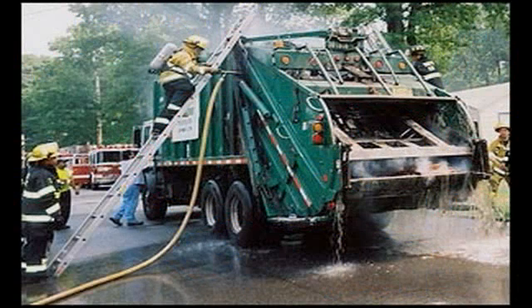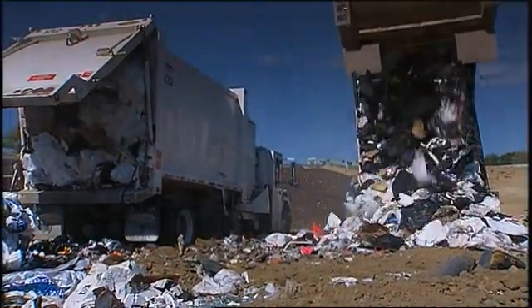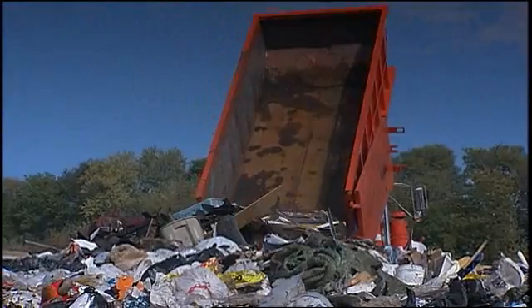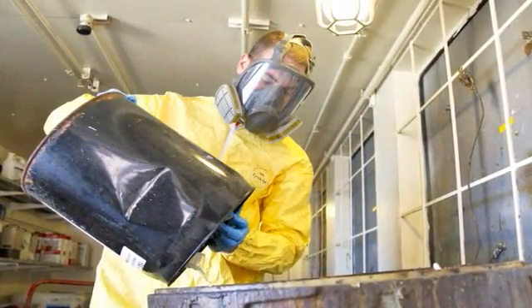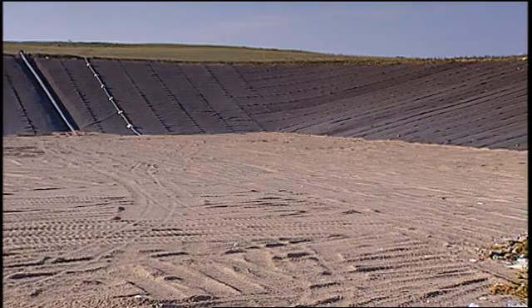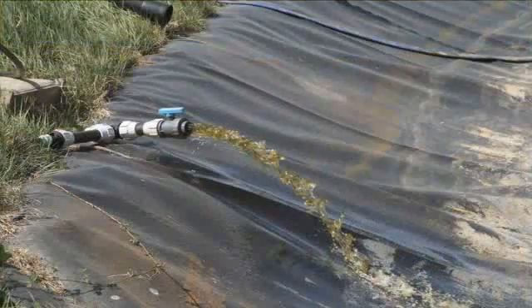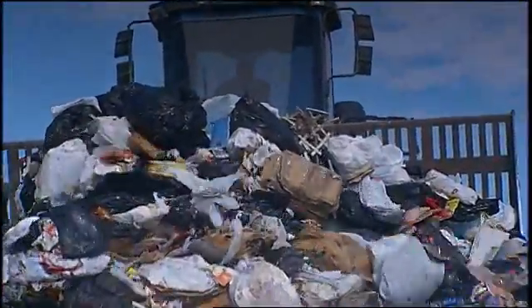HHMs thrown in the trash have caused garbage truck fires, the buildup of harmful vapors inside trucks, and the corrosion of equipment. If household hazardous materials end up in landfills, they can cause more hazardous situations. Worker health and safety may be at risk — workers may inhale toxic vapors formed when household hazardous materials are mixed together. Toxic chemicals in landfills can also lead to the formation of hazardous liquids called leachate, and landfill equipment may be damaged from contact with corrosive chemicals.